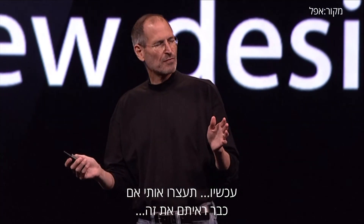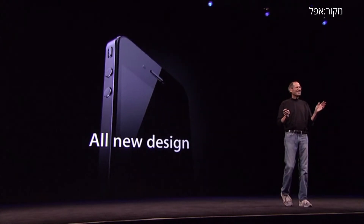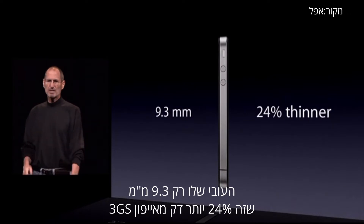Now, stop me if you've already seen this. It is just 9.3 millimeters thick — that is 24% thinner than the iPhone 3GS.